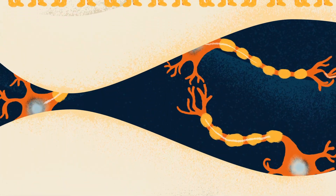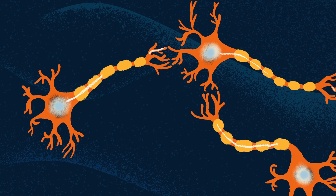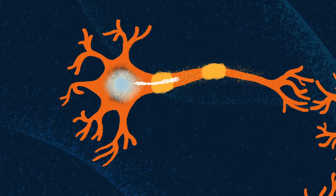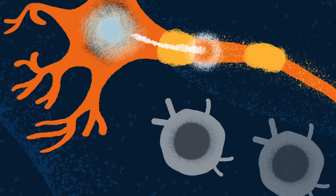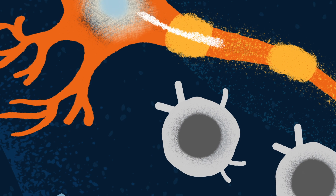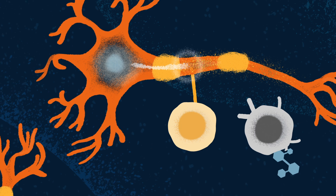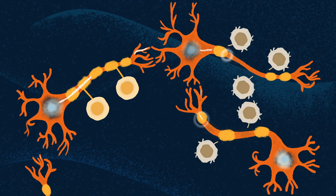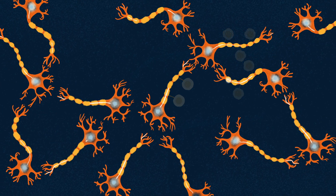We believe the same regenerative approach can reverse damage caused by multiple sclerosis. In multiple sclerosis, the myelin-insulating nerve cells break down, destroying connections, leading to lost motor skills and disability. The precursor cells that originally formed these myelin sheaths are still present in the brain, and like in hearing, we believe they can also be activated. Following specific pathways, we have uncovered a novel target, and our aim is to develop a therapeutic that activates these precursor cells to regenerate healthy myelin and restore function.